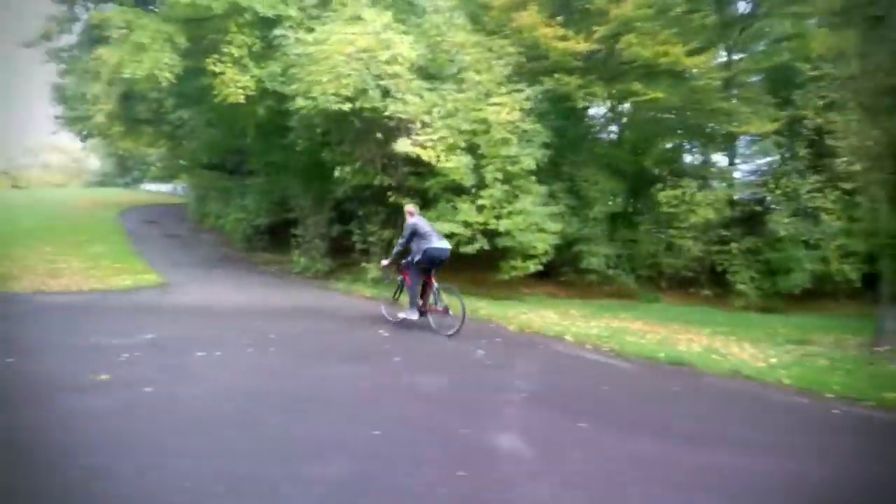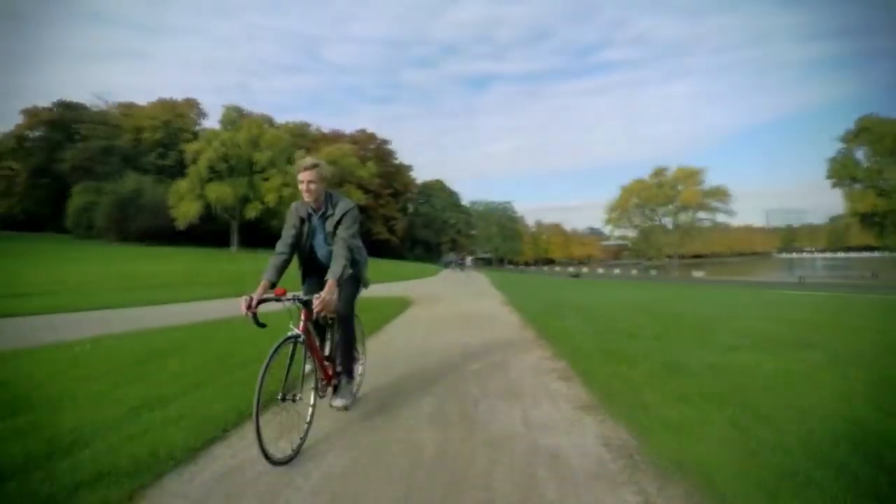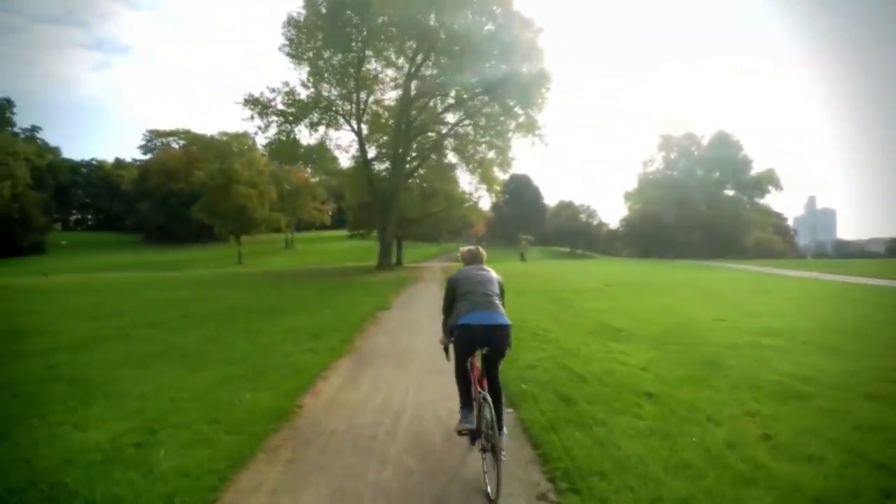Bymos turns you into a superhero, because it gives you the feeling that the power comes from your legs — somewhere between a tailwind and a slight downhill. Even on the mountain. But only if that is what you want.